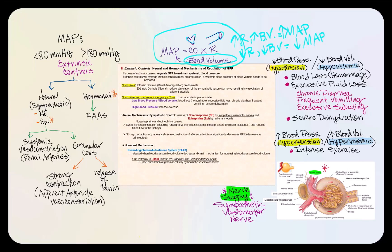Furthermore, the resistance is greatly affected by the radius of the blood vessel. So if the blood vessel were to vasodilate, whereby the radius increases, then the resistance will go down. And on the flip side, if we have vasoconstriction, then the narrowing of the lumen of the blood vessel will result in an increase in resistance. So what does this have to do with the extrinsic controls — the neural and hormonal mechanisms to regulate GFR?